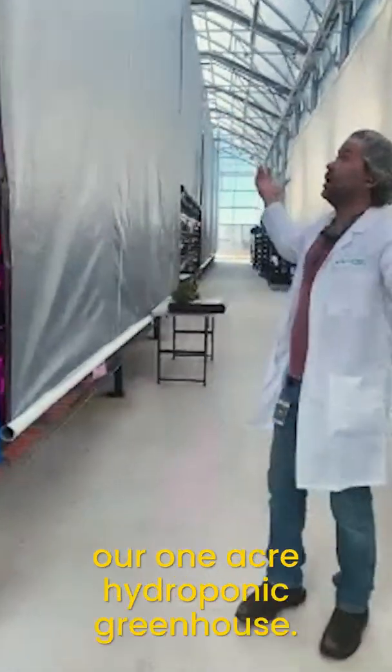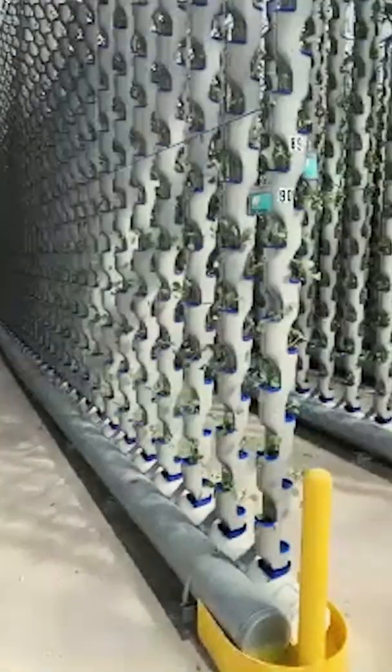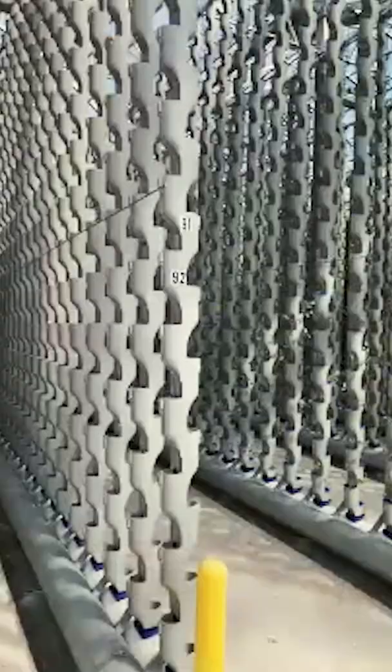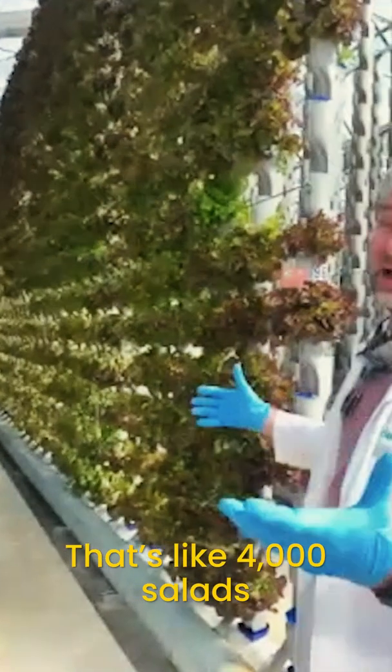Now we're inside a one-acre hydroponic greenhouse. We have giant towers that we can grow plants in. Each one of these rows has 1,908 plants in it on each side, so there's almost 4,000 lettuce plants in that whole row. That's like 4,000 salads.